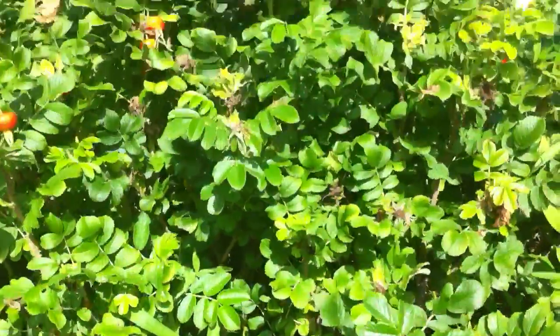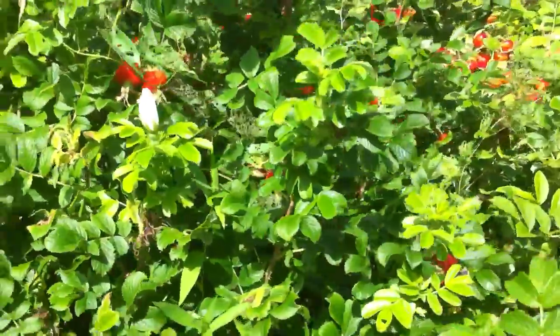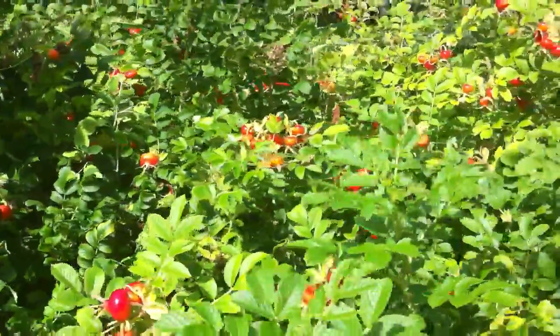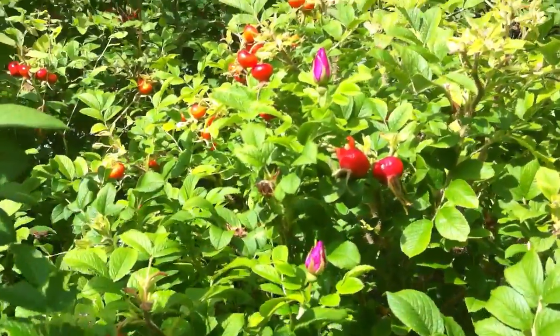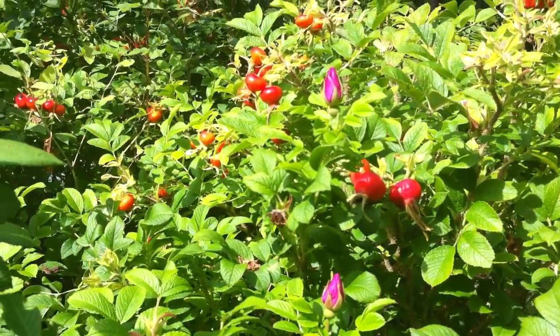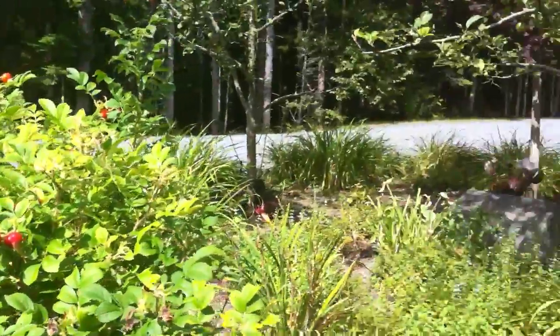I wish we could be here to smell it. The variety next to it — you can see the color is hot pink. Beautiful. Fantastic job.